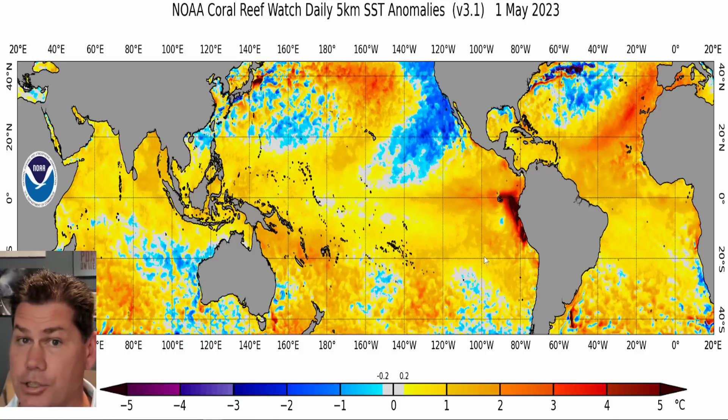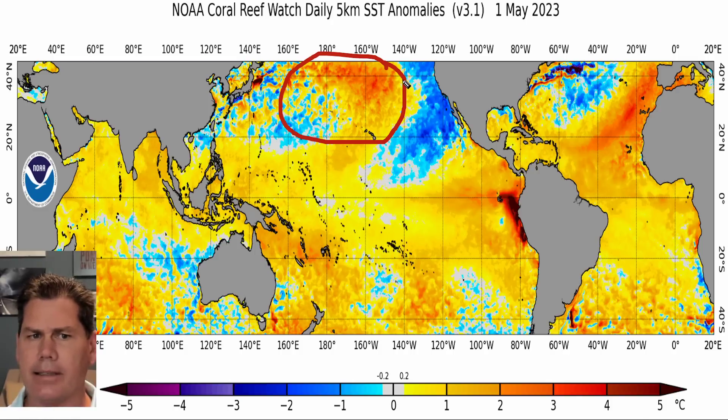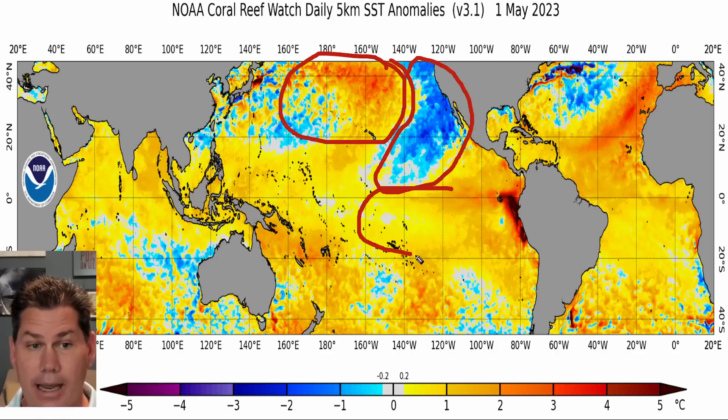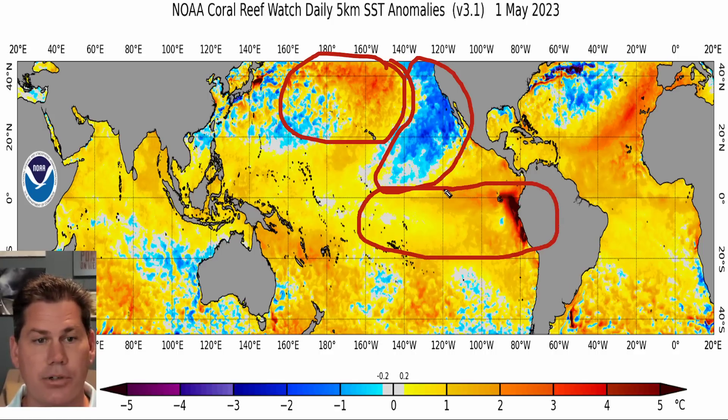An El Niño watch has been issued, and this one could be one of the stronger ones on record. Let's start with the overall sea surface temperature anomalies, which are going to be the driving force to get us to El Niño. You can actually see warmer-than-average temperatures up here into the North Pacific oscillation — that is your warm blob — and here is the leftover PDO, your Pacific Decadal Oscillation. This La Niña we've been trapped in for the last three years, down here in the Equatorial Pacific, is now replaced with all these well-above-average temperature anomalies, with a rapid surge across portions of South America continuing to build.